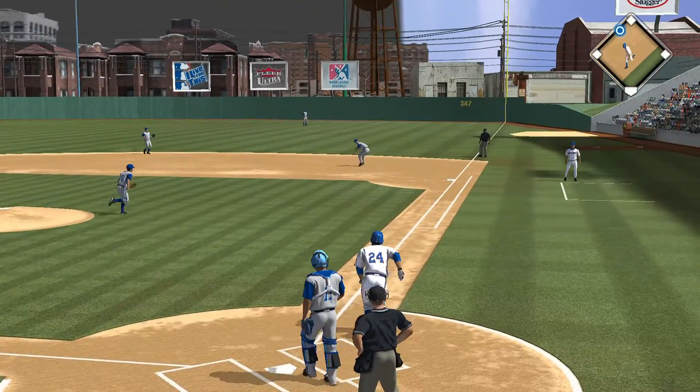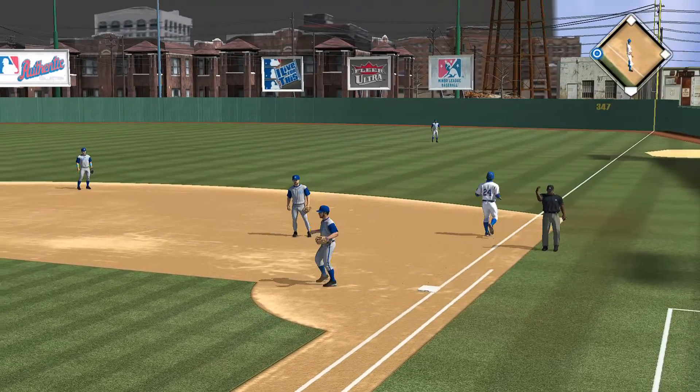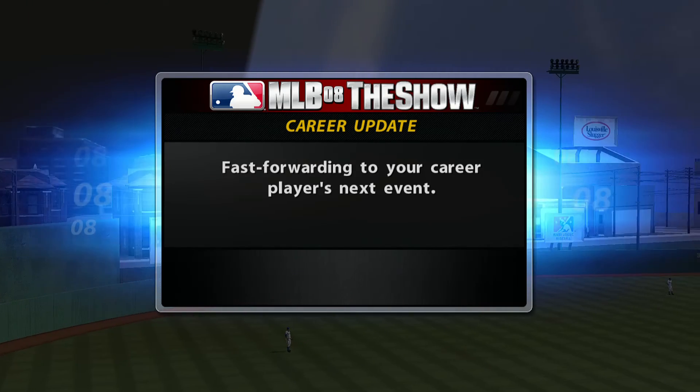Swing and a ball hit hard on the ground at first. Only play will be to the pitcher covering, and the runner will advance to third. We'll jump ahead and pick this one up in the top of inning number three.